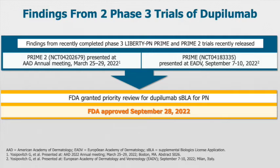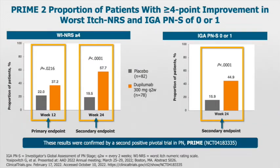Moving on to dupilumab, which is the first drug to be approved by the FDA — just recently on September 28th — for the purpose of prurigo nodularis. There are two phase 3 trials: Prime 2 and Prime. Looking at Prime 2 first, this figure shows the proportion of patients with a significant reduction in worst-itch NRS of 4 points and above — a 4-point improvement being a meaningful clinical reduction. The primary endpoint showed 37% with dupilumab versus 22% in the placebo.